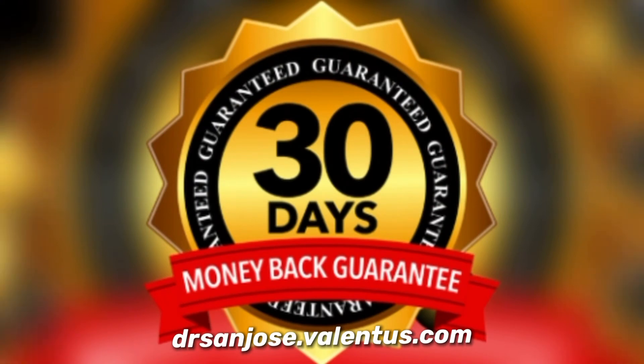Please note: all prices and orders are in US dollars, shipping and sales tax not included. 30-day money-back guaranteed in the USA.